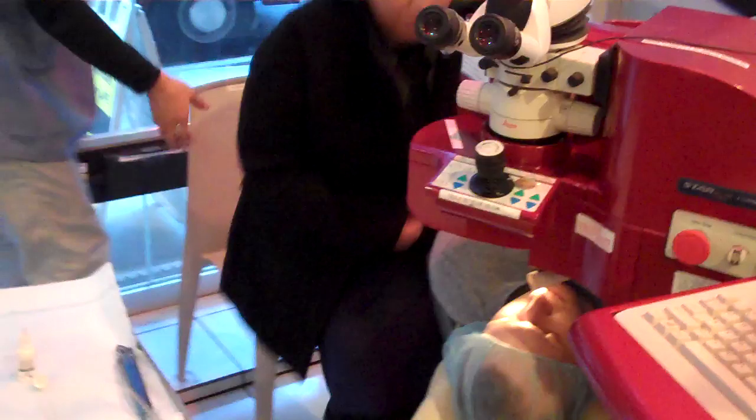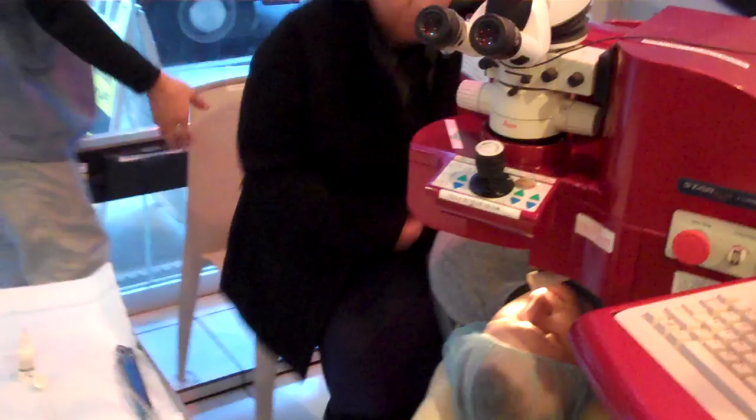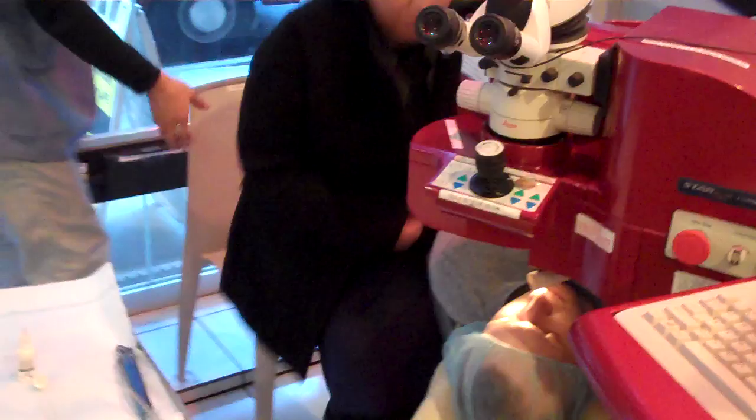Dr. Shin is a Dartmouth, Columbia, and Harvard trained surgeon who later specialized in refractive surgery under the most renowned surgeon alive, Dr. George Warren III.